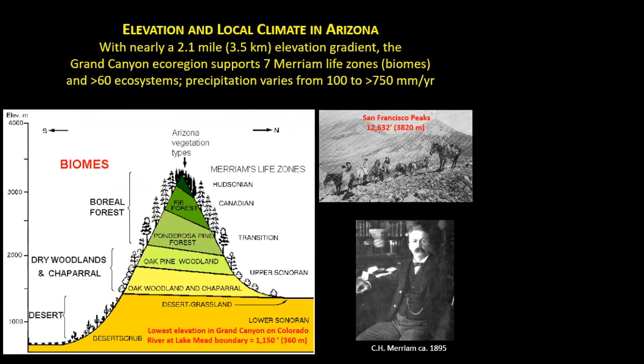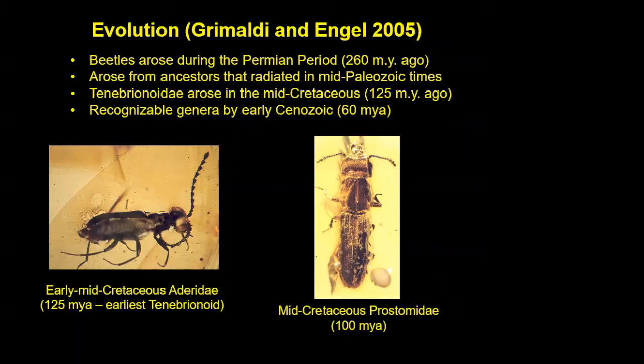Now we're talking about beetles. The bible of insect evolution is a book called "Insect Evolution" by Grimaldi and Engel from 2005 — a fabulous compilation of what we know from the fossil record. Beetles arose during the Permian period, about 250 to 260 million years ago, from ancestors that had radiated since mid-Paleozoic time, around 300 million years ago. The family we're going to talk about today — the stink beetles or Tenebrionidae — and their ancestors arose in mid-Cretaceous time, the middle of the dinosaur phase. By as early as 60 million years ago, we have genera we can recognize today.